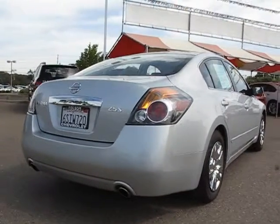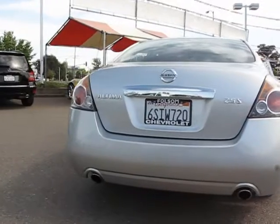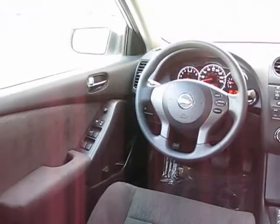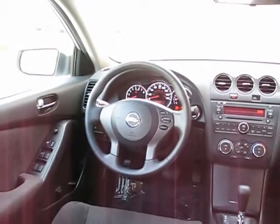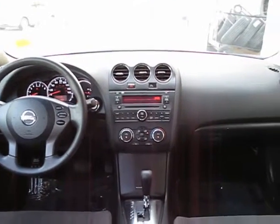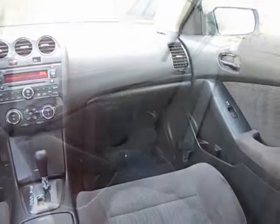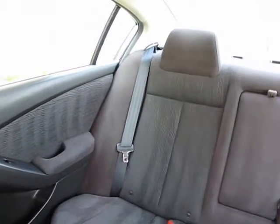For nearly 20 years, folks from all over California have depended on Folsom Chevy, and it's easy to understand why. First, they find the best pre-owned vehicles, and then they have each checked bumper to bumper by their factory-trained service department master mechanic. When they're right and ready to go, Folsom Chevy makes them available to you.